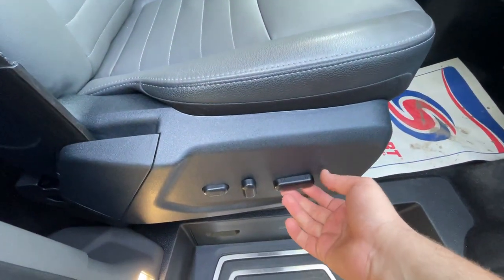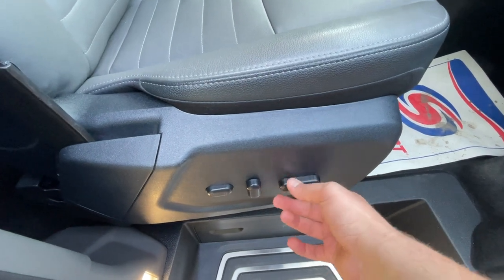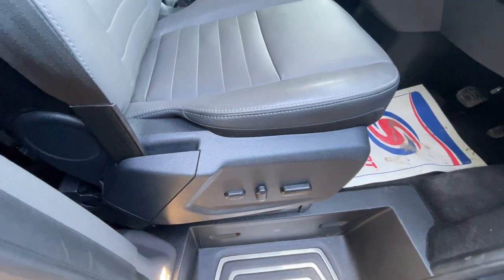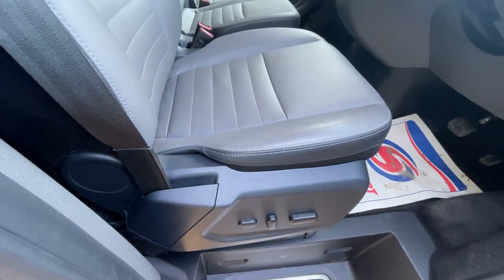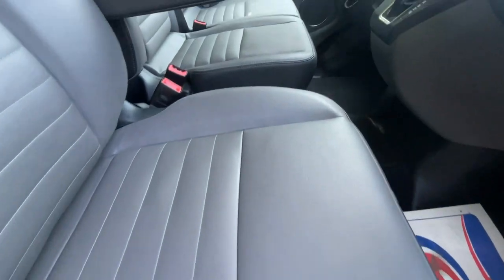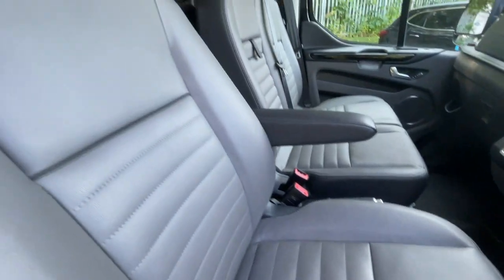The driver's seat is ten-way adjustable — you're always going to get yourself comfy in there. And just look at the condition of the leather as well: it's like new, really in fantastic condition.